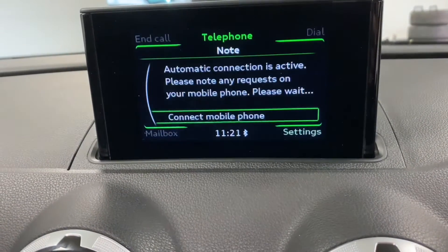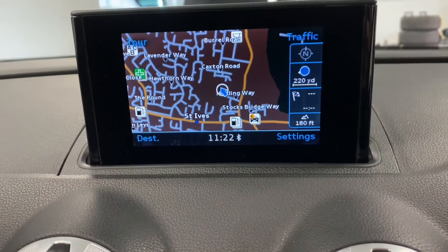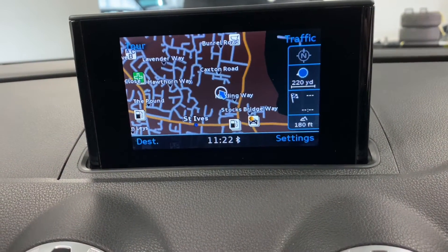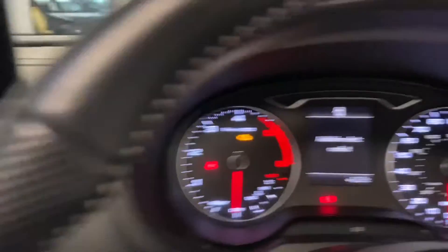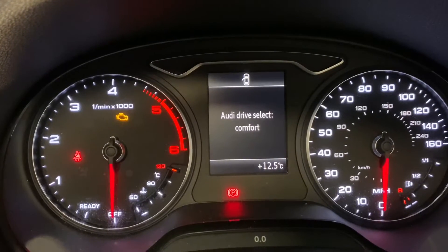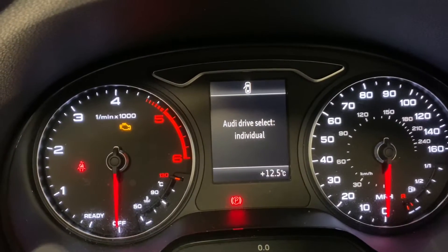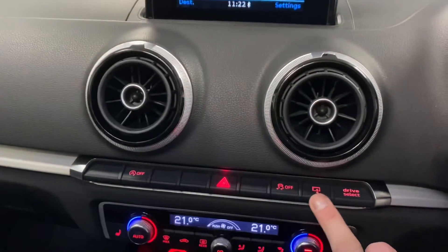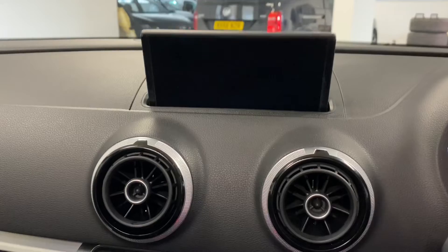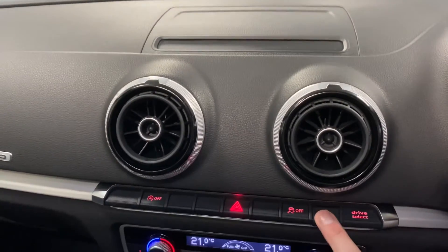We've got Bluetooth technology and built-in SD navigation, as well as drive select. You can cycle through the various modes: comfort, auto, dynamic, and individual. If you wanted to, you can also make the screen disappear at night — everything still operates but the screen smoothly disappears at the touch of a button.